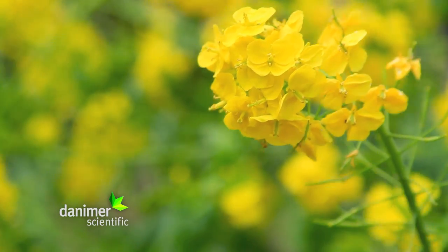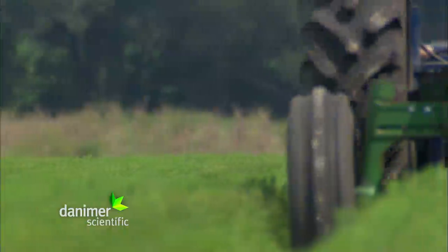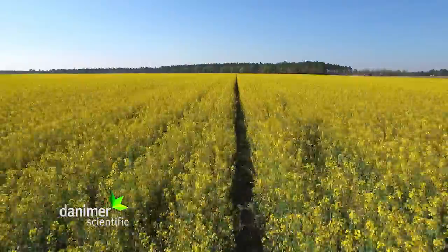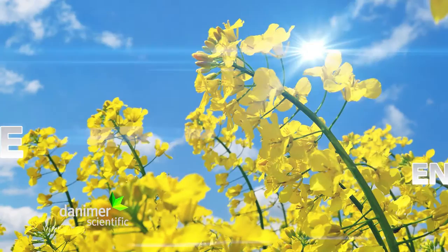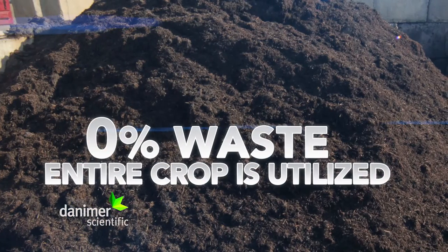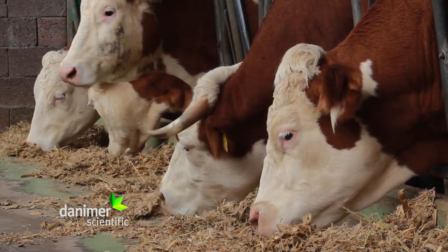Non-GMO canola seed is planted, harvested and processed by local farmers. The farmers enjoy the advantage of seasonal double cropping, creating a pure food stock that does not compete with either human or animal food sources. All of the canola crop is utilized, from the oil cold-crushed from seed, to the byproduct called cake, that is repurposed into livestock feed and fertilizer.